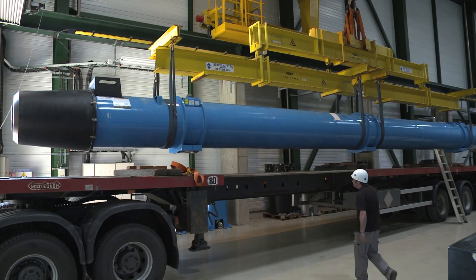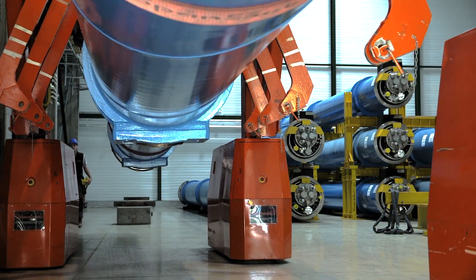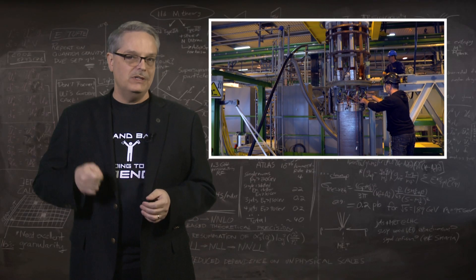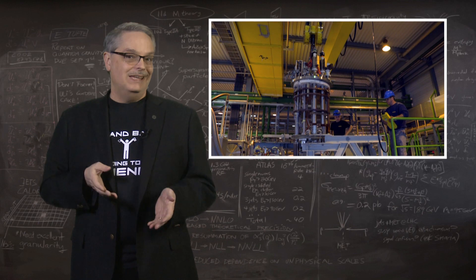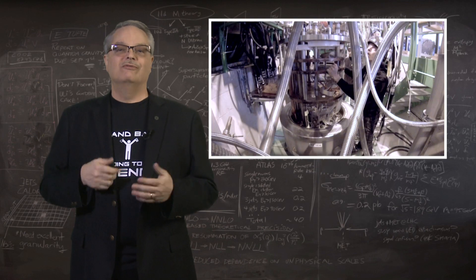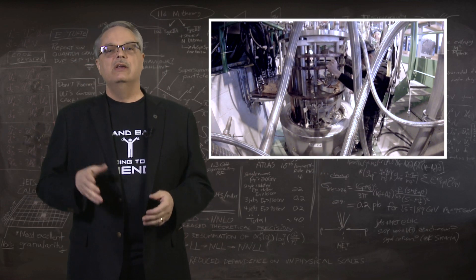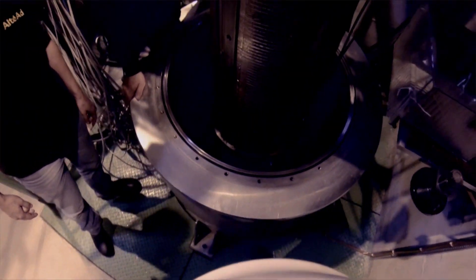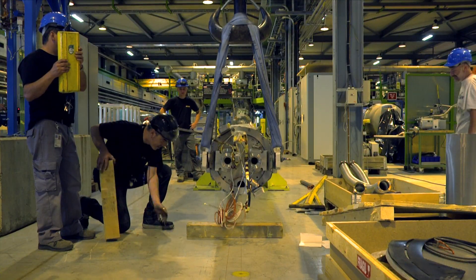The current LHC magnets are made from wires of an alloy of niobium and titanium. If you cool them to near absolute zero, you can run an electrical current through them and they'll make a magnetic field of 8 tesla, which is about a hundred and sixty thousand times stronger than the Earth's magnetic field. Using niobium-titanium technology, you can make a magnetic field of 9 or 10 tesla, but no higher. So scientists have been working with an alloy of niobium and tin, which should be able to make stronger magnets. Magnetic fields of 13.5 tesla have already been achieved, and it's thought that 16 tesla is possible.